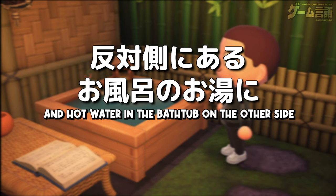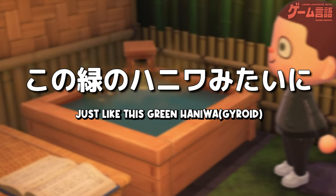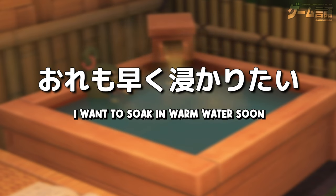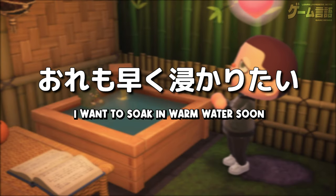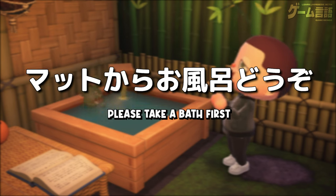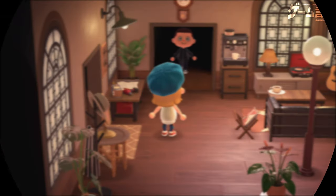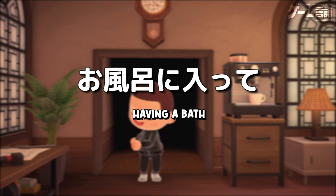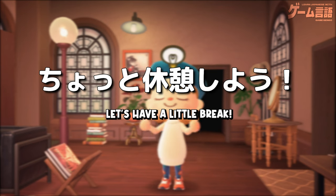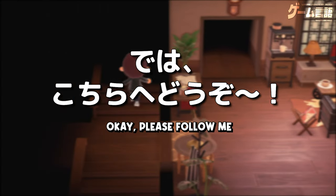じゃあ、お風呂場に行こっか。イエーイ。うわー、お風呂場からは立派な竹林が見える。このお風呂場でシャワーを浴びたり、お湯に浸かって疲れを癒したりするんだね。そうそう、この左側にあるシャワーで体を洗って、反対側にあるお風呂のお湯に浸かるよ。この緑のハニワみたいにお湯に浸かるんだね。気持ちよさそう。俺も早く浸かりたい。じゃあ、マットからお風呂どうぞ。ありがとう。あー、お風呂に入ってさっぱりした。よかった。それじゃあ、ちょっと休憩しよう。いいね。では、こちらへどうぞ。